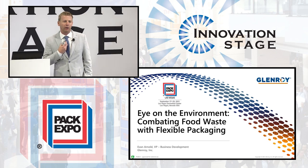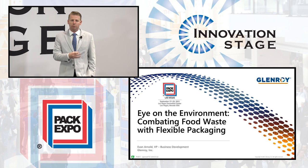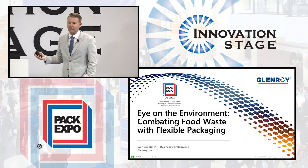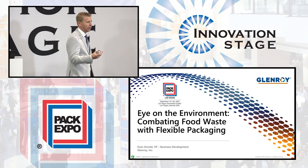I'm going to talk about how we've helped some of our customers combat the food waste challenge. I'm Evan Arnold. I work for Glenroy Incorporated. We are a third generation family-owned flexible packaging converter. Our purpose as an organization is to deliver sustainable solutions to serve the next generation. I'm going to talk to you about how we've helped customers get there, the challenges we face, and some new innovations we have coming.